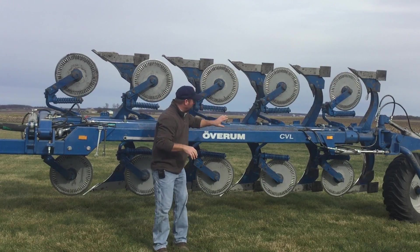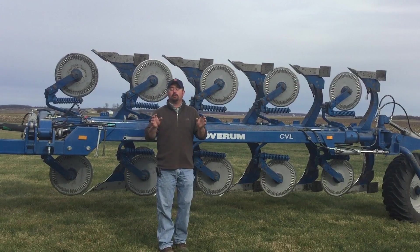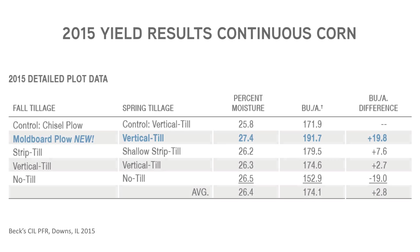Let's talk about moldboard plowing. This is the first year we've been able to record yield data, and we're seeing a tremendous yield response from moldboard plowing in continuous corn rotations here at our Downs, Illinois Central Illinois PFR site. We were seeing over 19 bushel yield increases over conventional tillage where we came in with a moldboard plow in the fall followed by secondary tillage in the spring.